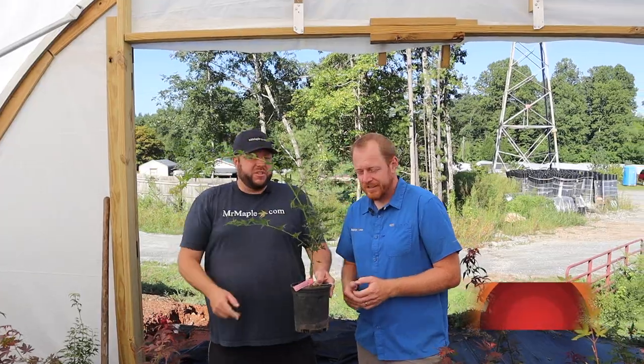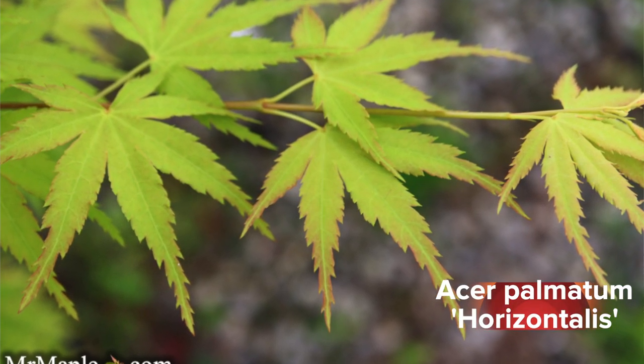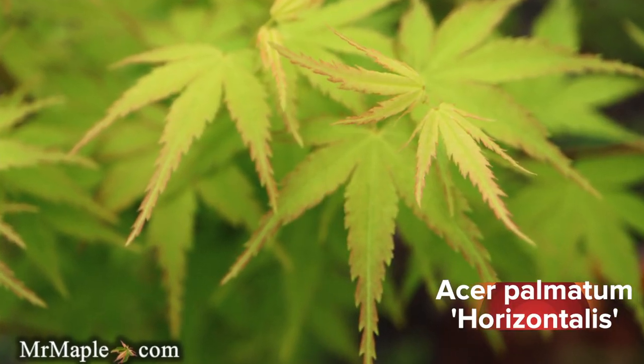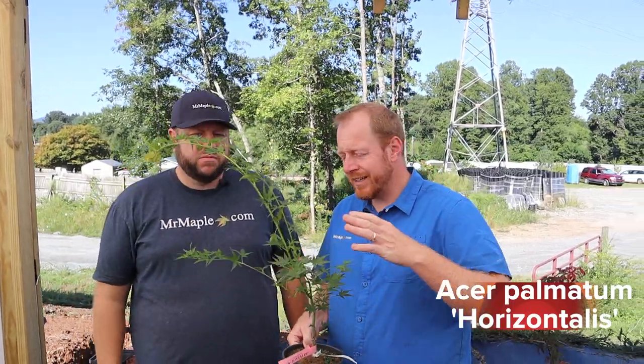Let's start out with a very unique one: Acer palmatum horizontalis. This is one I don't know many other people who have in the United States — I know this plant is really popular in Australia. It's a weeping style that has a very horizontal and contorting habit, almost in that Giro Shedari range but with a little more serrated leaf. It's very fast growing in its width. If you don't stake this, it's going to put on extreme width — it tends to grow very quickly and very wide in a very low manner.